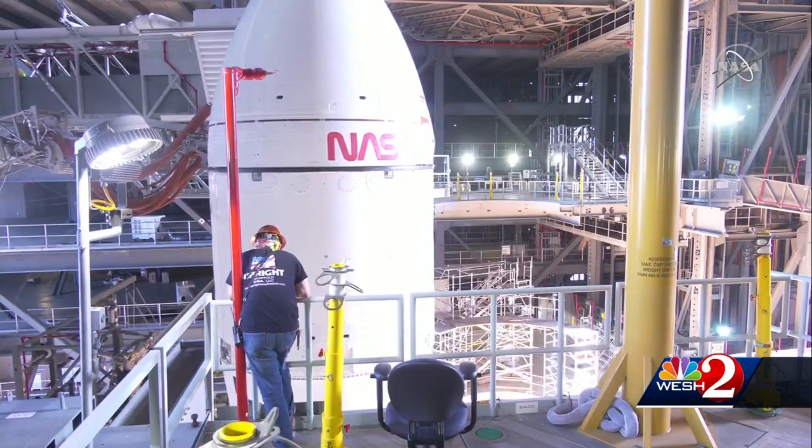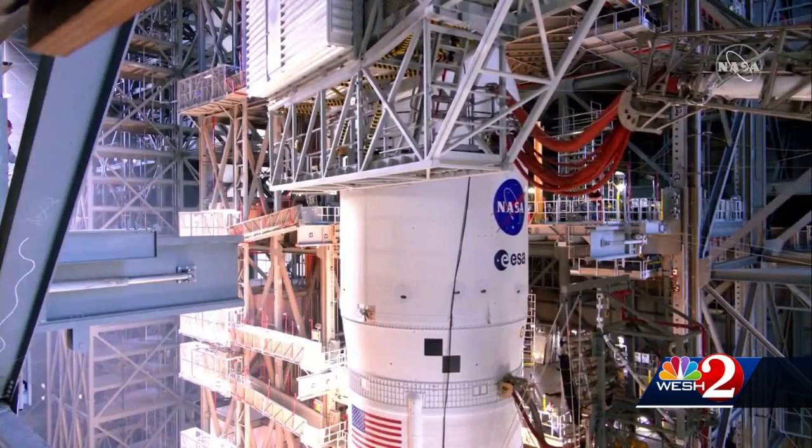Space flight is inherently risky, so you've got to do it right every time. I think about my laptop computer at home, how many times I have to reboot it — we can't reboot this rocket. It has to work perfect. It has to work the way we planned.